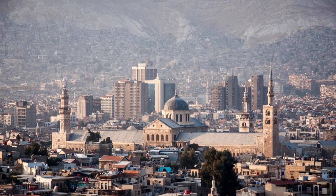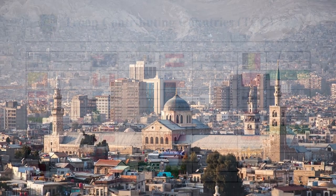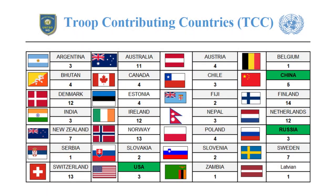Besides Jerusalem, UNTSO has offices in Beirut, Ismailia, and Damascus. As of February 2023, UNTSO had 380 personnel, comprised of 232 civilians and 148 soldiers assigned to its mission. Finland, Ireland, the Netherlands, and Norway were the main contributors to the mission, with 12 soldiers from each deployed to assist in their objectives.